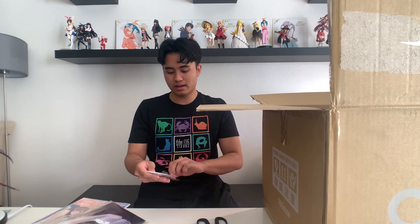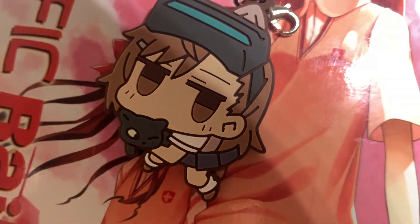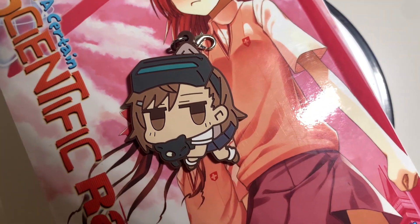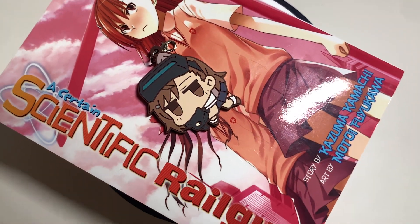First off, we have a Misaka keychain — actually, a Misaka Mikoto keychain from A Certain Scientific Railgun S. Pretty cool. I will be putting this on my keys.